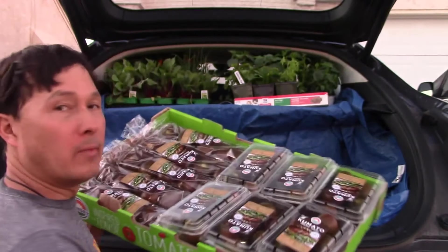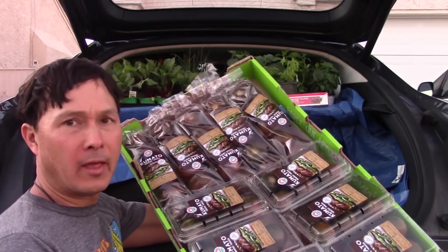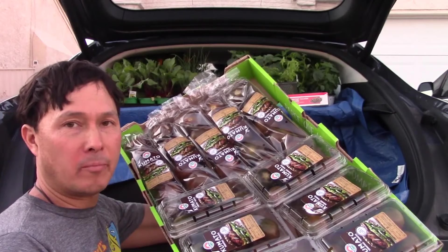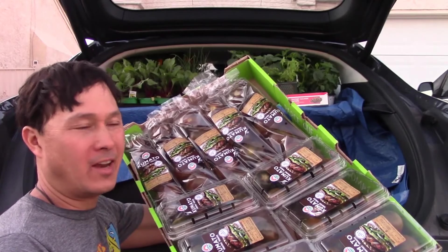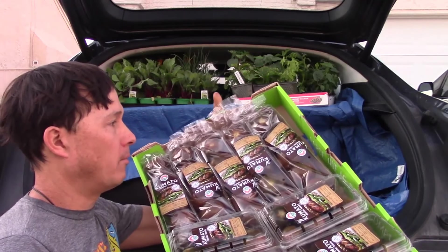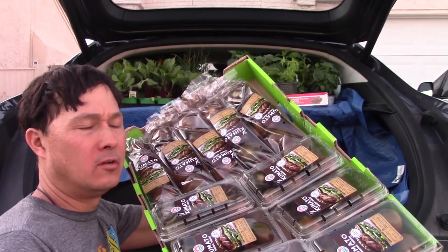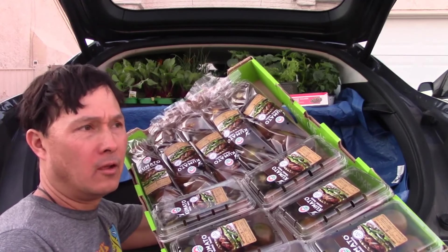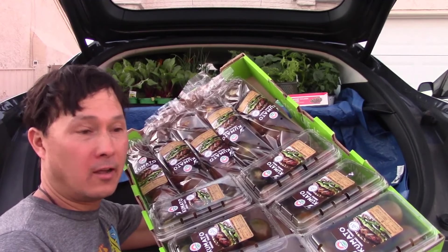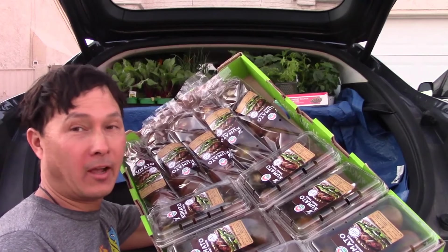Then we got a case of Kumato tomatoes. These are hothouse grown and probably one of the healthiest tomatoes money can buy because of their blackish deep colored pigment instead of red pigment — it's higher in anthocyanins. I got two different kinds, in clamshells and in paper cardboard packages. These are usually pretty cheap at Trader Joe's, $2.99 for a container. At the Grocery Outlet I've recently seen them for $1.99 for one pound, and at the 99 Only Store I got them for a buck.